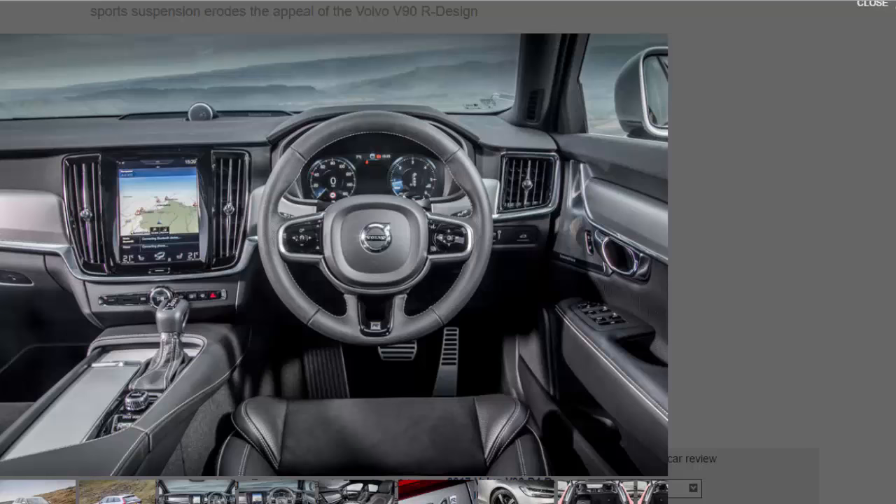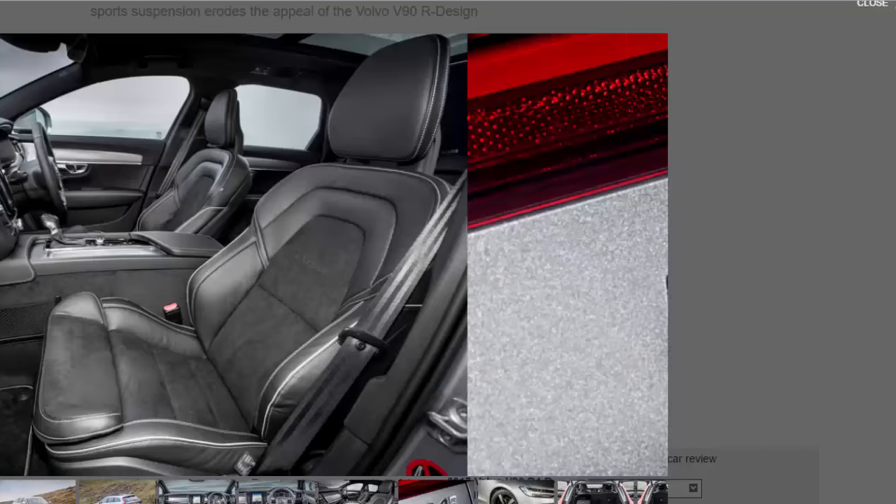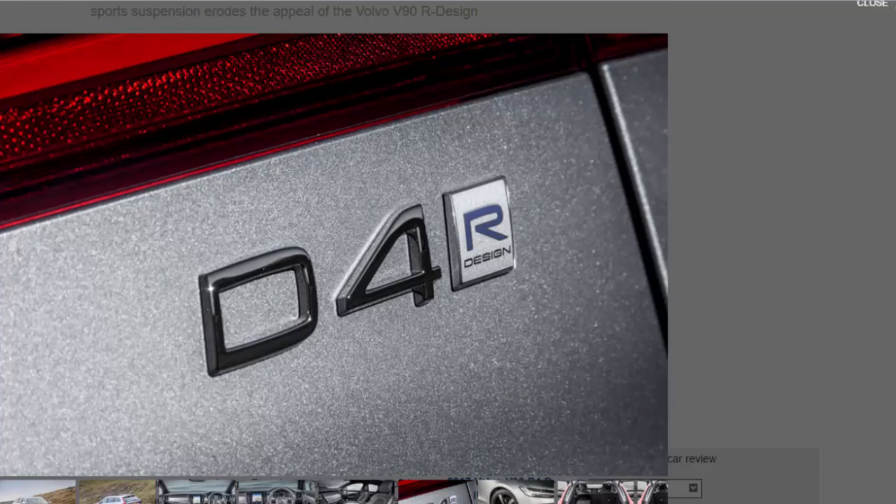It's not a bad price next to rivals like the Mercedes E-Class Estate AMG Line either — even after you've added the air springs, it still undercuts the Mercedes by around £1,500 despite having a more comprehensive equipment spec. The Mercedes does have a usefully bigger boot, mind, which is no small matter in the big estate stakes.